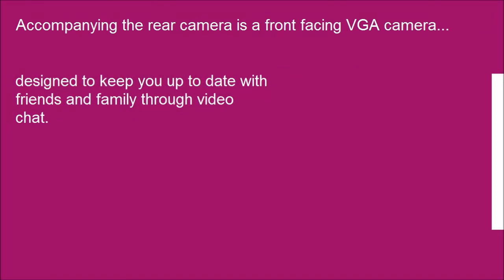Accompanying the rear camera is a front-facing VGA camera, designed to keep you up-to-date with friends and family through video chat.